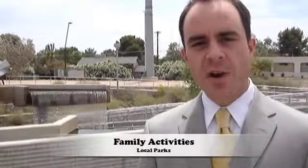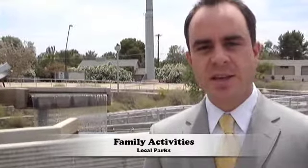Here we are at Arizona Falls, located close to 56th Street and Indian School. This is a really neat place because there's a park, tennis courts, and even this little water feature called Arizona Falls. What this really speaks about Arcadia is that it's been around since the 1920s — it's a very historical place and very unique to the area of Phoenix.